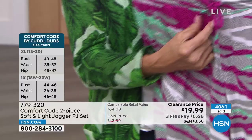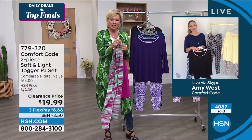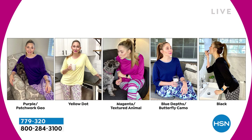Everything about these is about enjoying your down times — after a bath, relaxing on a day off, watching the kids. And if a neighbor needs to talk to you, it won't look like you're in pajamas because they're fun and stylish. I love the yellow dot — pretty and sunshiny, with a confetti-like bottom with pinks and blacks. The purple patchwork geoprint may be my favorite — two shades of purple. The blue depth with butterfly camo is 29 inches in length; the top is 26 inches. The black with its foulard geoprint is so well-coordinated.